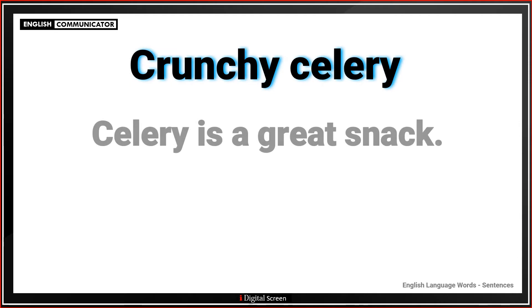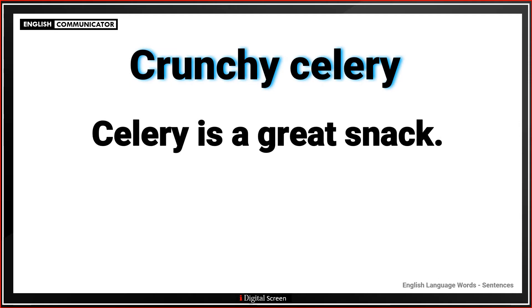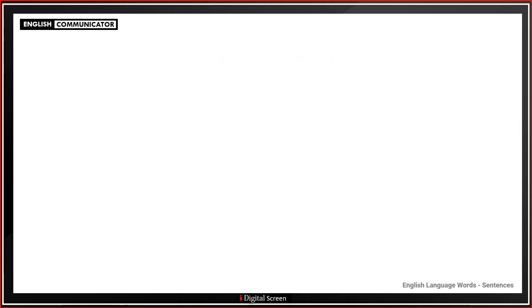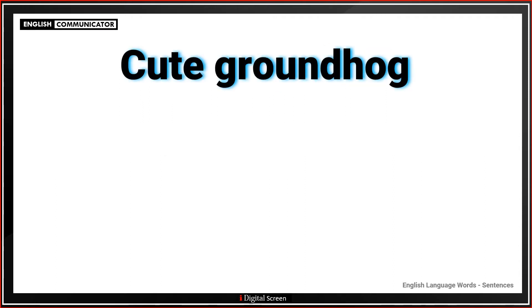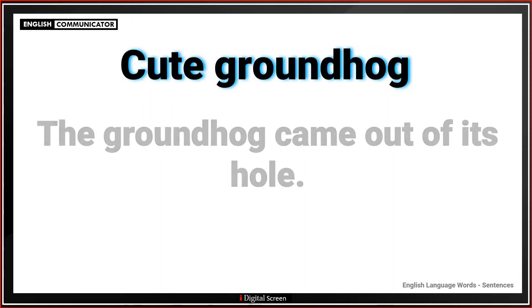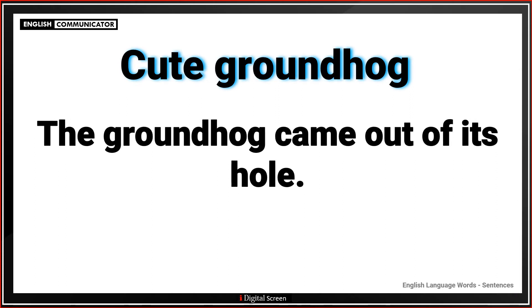Crunchy celery. Celery is a great snack. Cut grapefruit. I eat grapefruit in the morning. Cute groundhog. The groundhog came out of its hole.